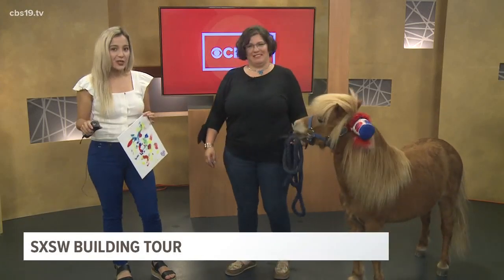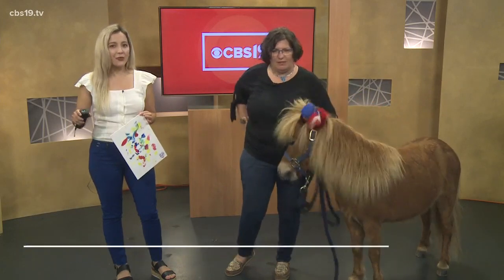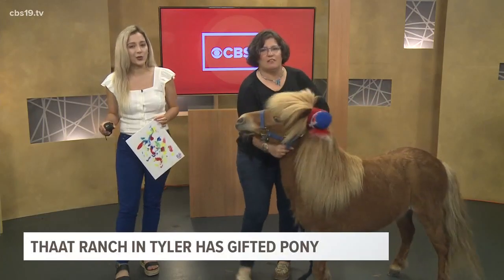We told you about Camp V, a 20-acre Veterans Resource Center under construction in Tyler. Then we showed you that ranch, a four-acre equine therapy program for veterans that is open at the Resource Center.